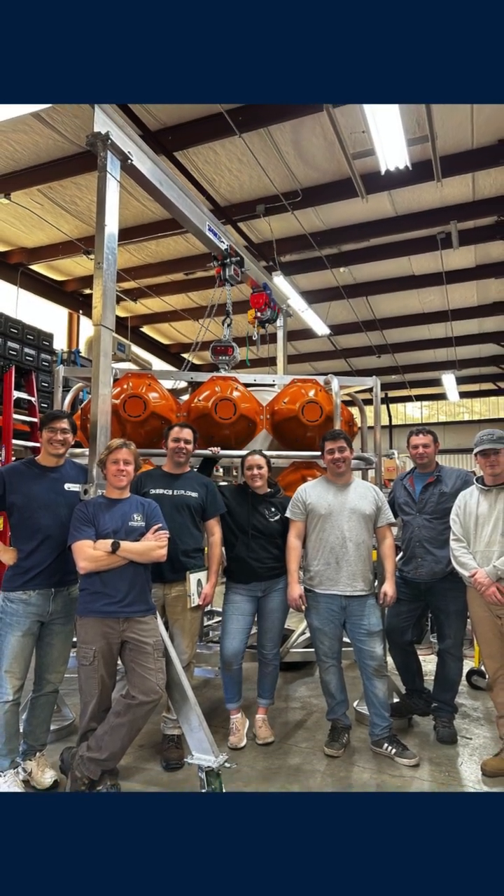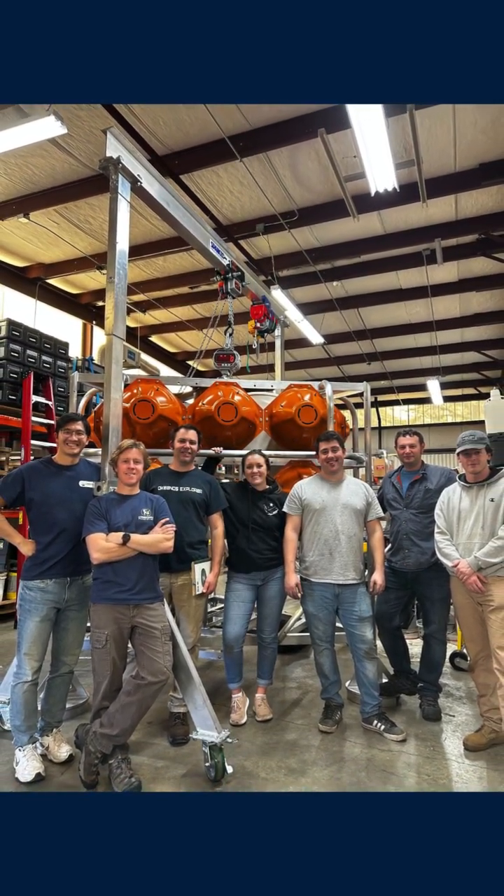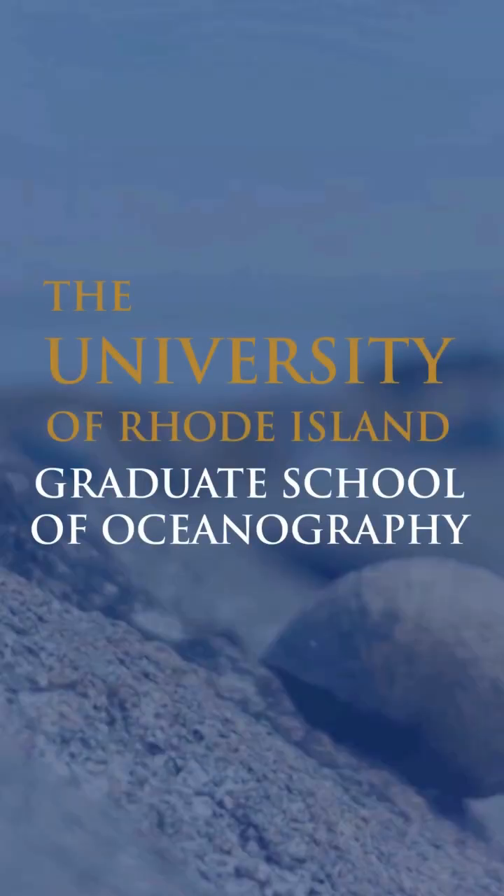Colloquially, among the lab, we refer to them as different robot names. So the lander behind me is named WALL-E, after the famous WALL-E robot. We also have one named after Star Trek that is down in the Gulf right now, and we have two others and a few more coming down the pipeline that are all named after famous robots, which is a really fun thing.